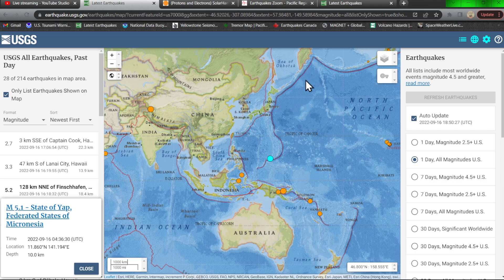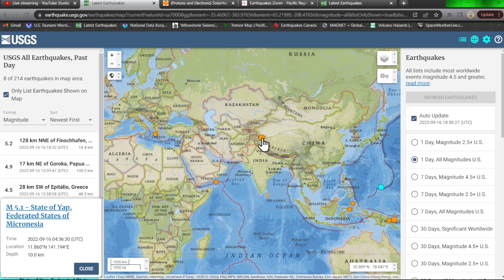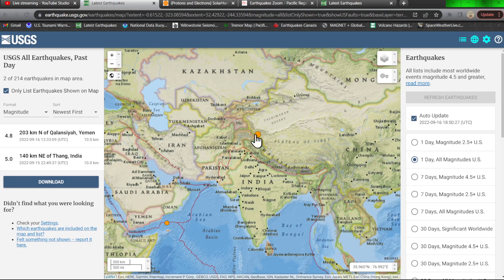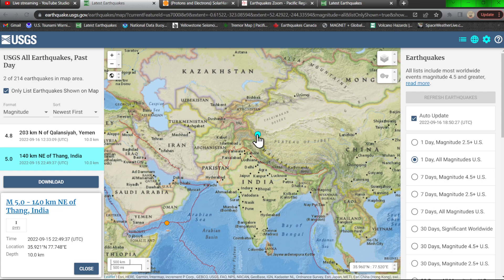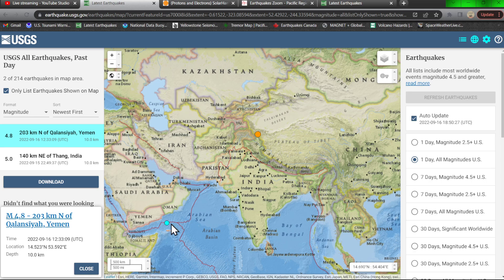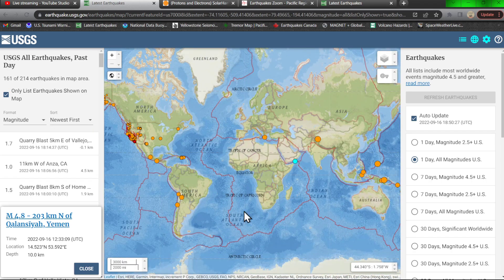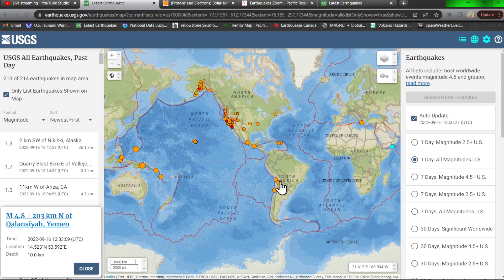Nothing going on along the Kamchatka trench, and Japan looks pretty quiet as well. Further west, some movement last night around the India area — a 5.0 this morning — and near Yemen off the coast, a 4.8. Aside from that, the Atlantic is pretty quiet, and South America still has just some spotty activity.